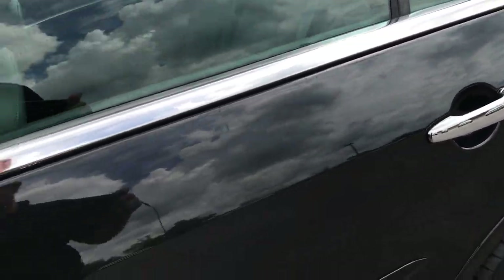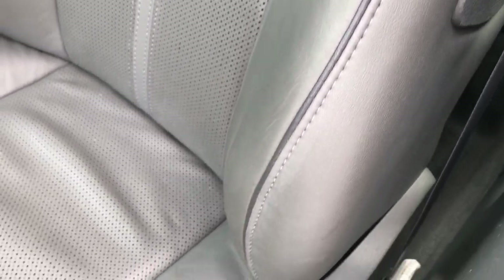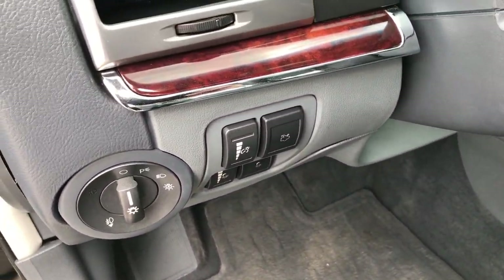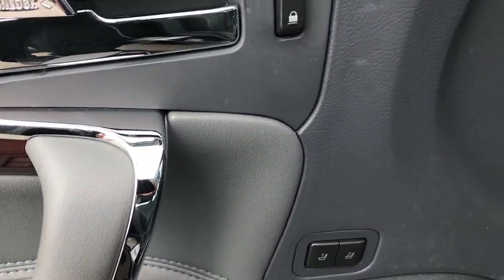It is every bit as clean inside as well. This package gives you grey leather seats — both of these are heated and cooled. You get the dark grey tubing, factory floor mats throughout, auto headlamps, ambient lighting, power windows, power locks, and it has a memory driver seat.